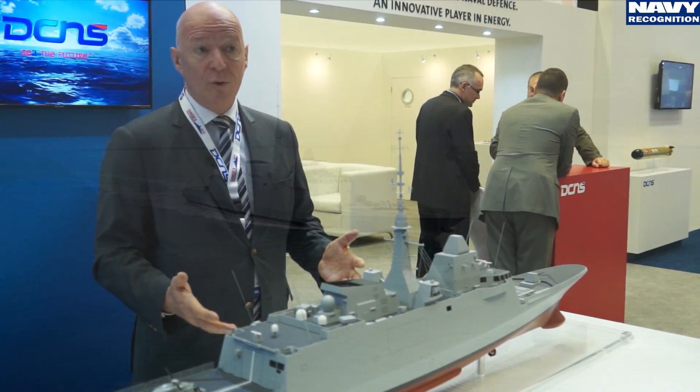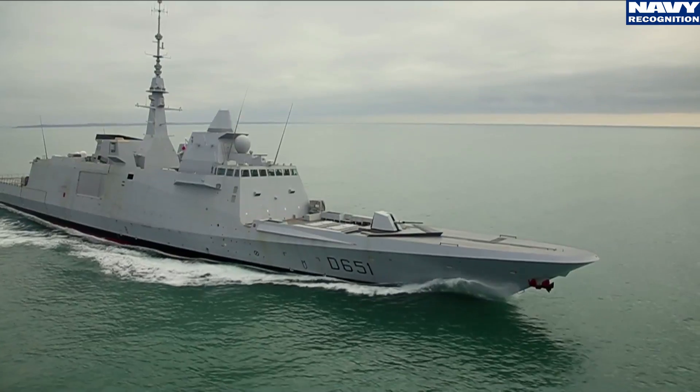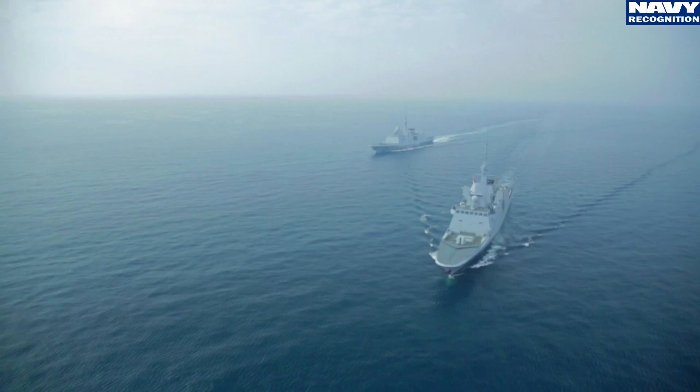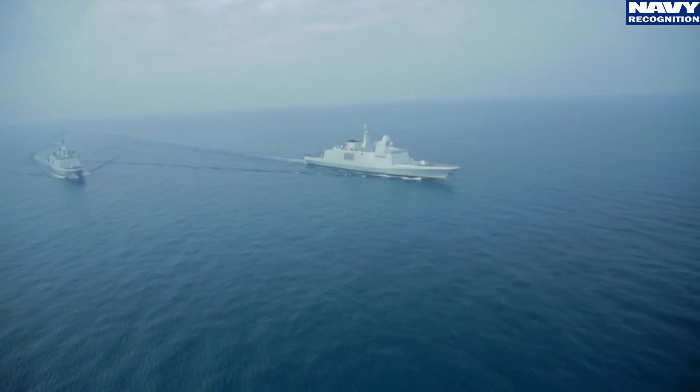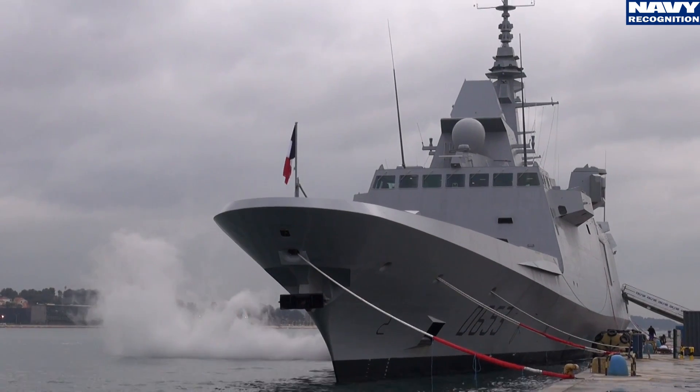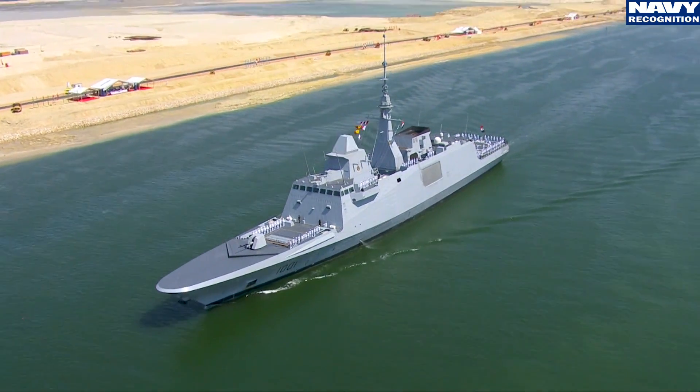This ship has already been sold in 10 examples by DCNS: eight will be delivered to France, with three already in service with the French Navy — the last one, Languedoc, delivered last week — one delivered to Morocco, and one to the Egyptian Navy.